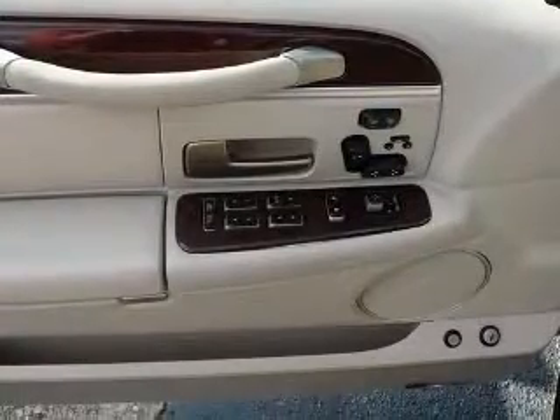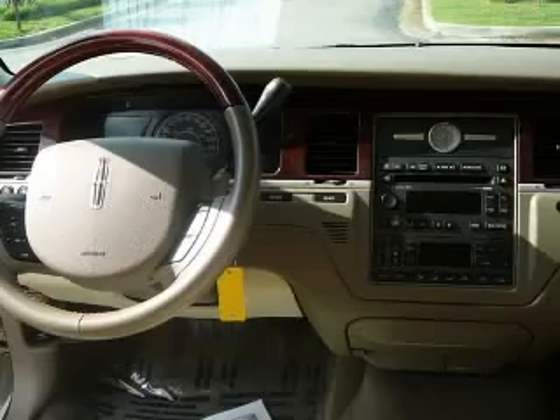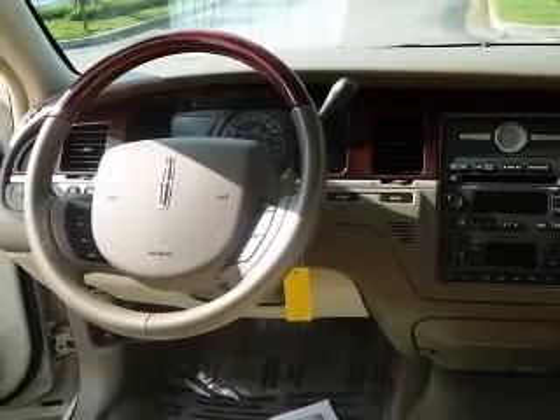electrochromatic driver-only, chrome grille, climate-controlled driver and passenger heated cushion.